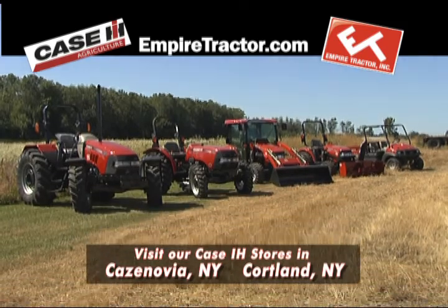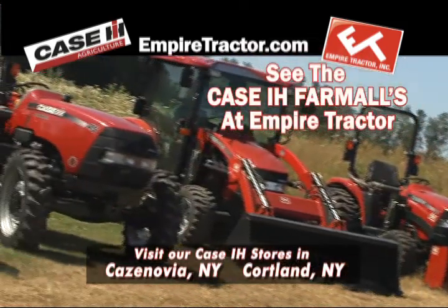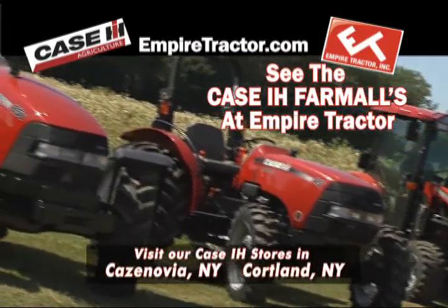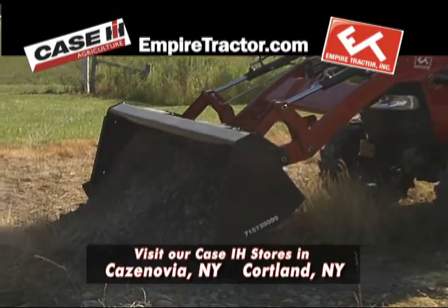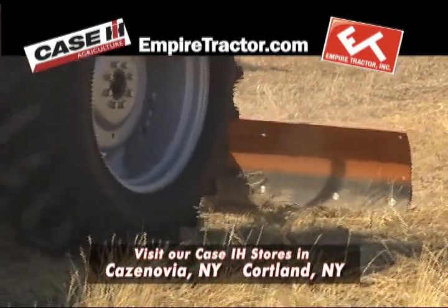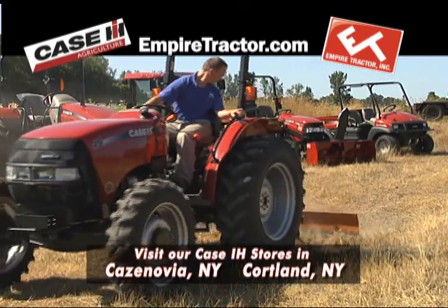For over eight decades, farmers have depended on Farmall tractors from Case IH. That's why Empire Tractor offers the Case IH Farmall Series. It handles the big jobs. The Farmall Series has the weight, power, and low center of gravity to handle heavy implements, easily navigate uneven terrain, and low clearance areas.